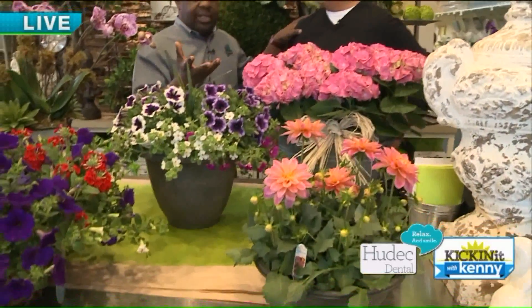And the phone's been ringing, so people are — yeah, it's working. All right, so now we're going to show another array of really cool Mother's Day gift ideas.